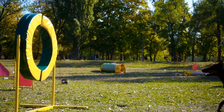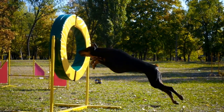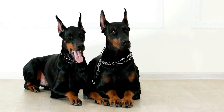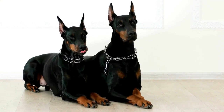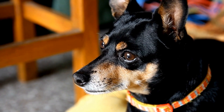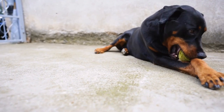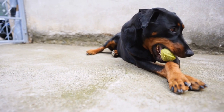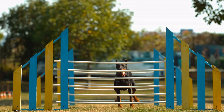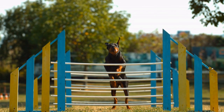2. Bathing: Dobermans are a relatively low-maintenance breed when it comes to bathing. They have a natural coat that repels dirt and doesn't have a strong odor. However, occasional baths are necessary to keep their coat clean and free of any debris. Use a mild dog shampoo that won't strip away the natural oils. It is essential to thoroughly dry your Doberman after a bath to prevent skin irritation and discomfort.